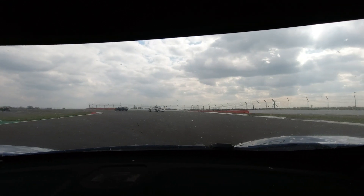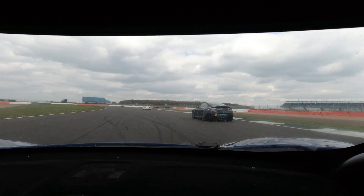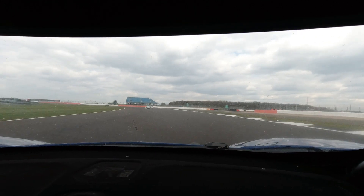Once we've driven it at such an extreme level we know that the car is going to be very suitable for however it's going to be driven on the road, but as many of our customers do, it's completely safe to go and take on a track day.